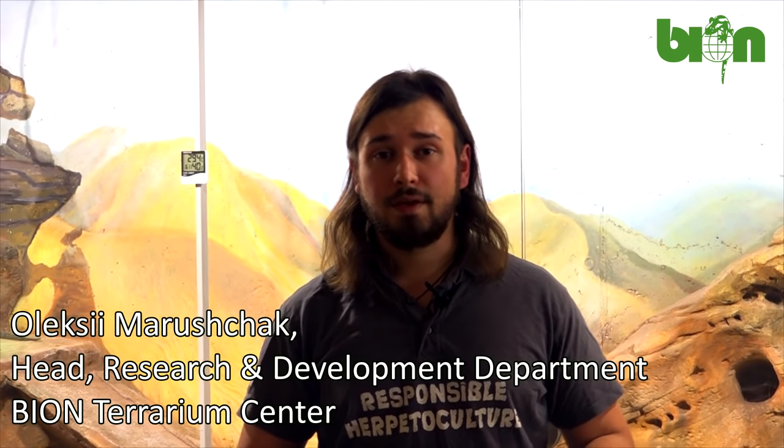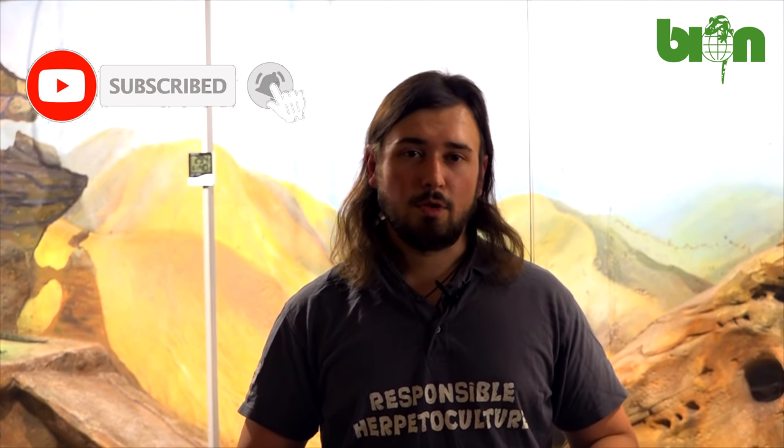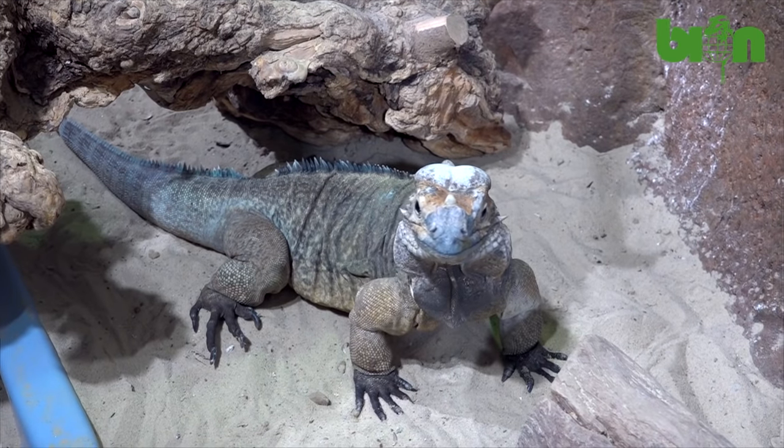Hello my friends! Today we are at another building that belongs to Bioontarium Center and is called Exorancho. This complex was specially built for breeding and keeping of small mammals and big reptiles such as monitors or rhinoceros iguanas that are just behind me. As you probably know, we try to do our best to keep and breed the animals with maximum productivity and maximum comfort for the animals.